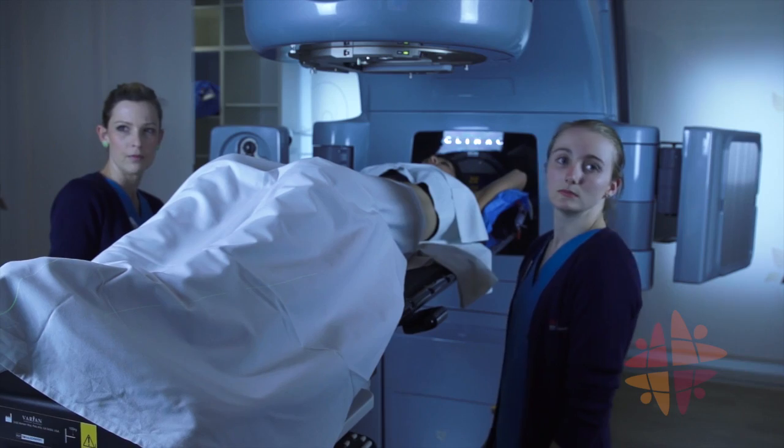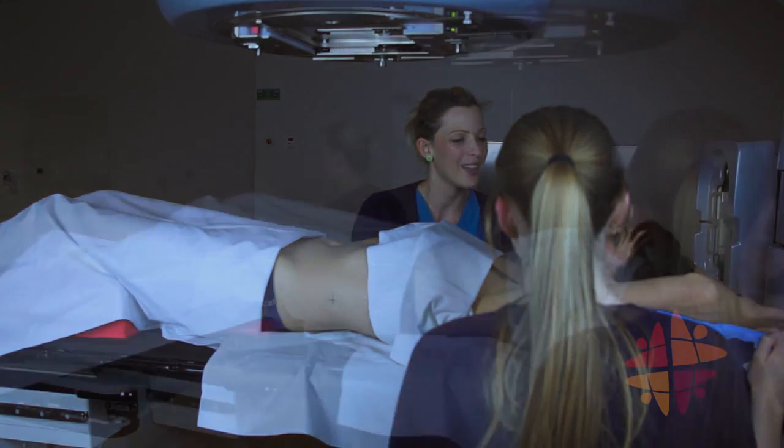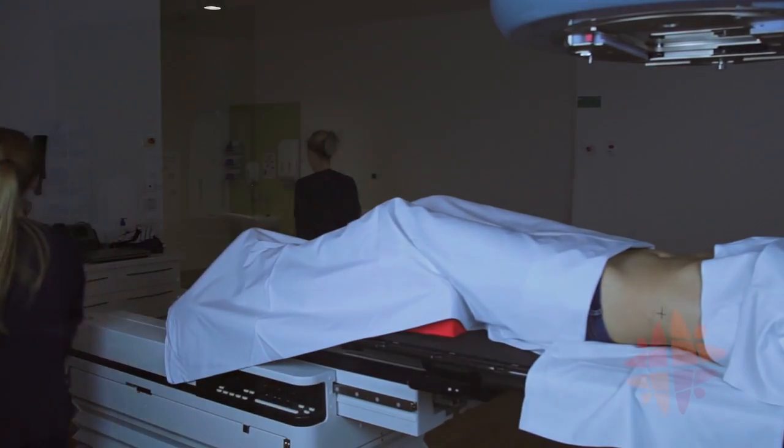Once the team have positioned you and gone through their checklist, they will leave the room. You will hear a beeping sound as they go.